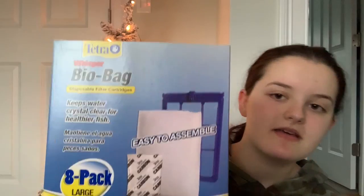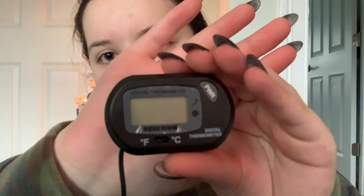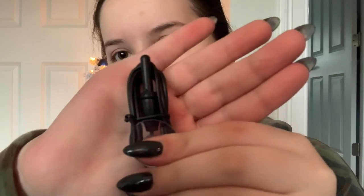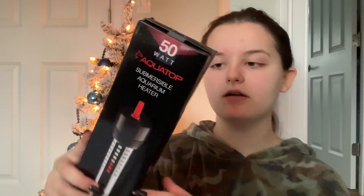To go along with the Whisper 10 filter, I got the bio bags for it. These are basically filter cartridges — they fold over this bit, they have charcoal, and they really help keep the tank clean. My girls are messy so I'm happy about getting them better quality filters. Next we have an aquarium thermometer with a probe. This piece right here is the probe that goes in the water to read more accurate aquarium temperatures, so I can monitor it without using the little plastic two-dollar ones from the pet store.